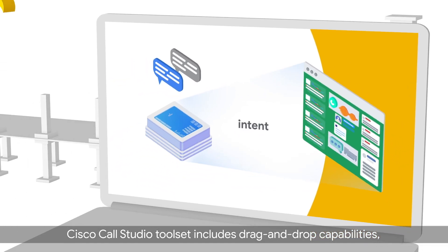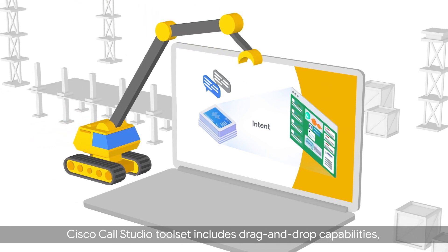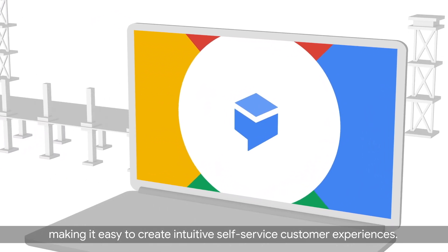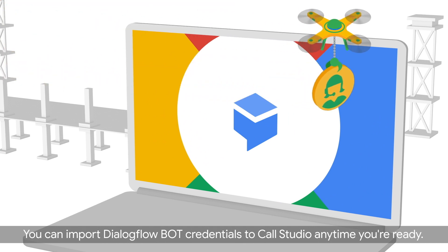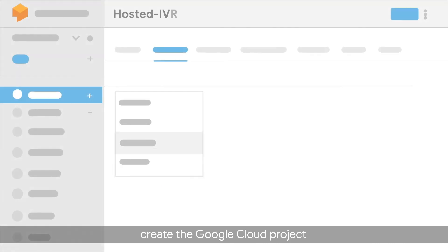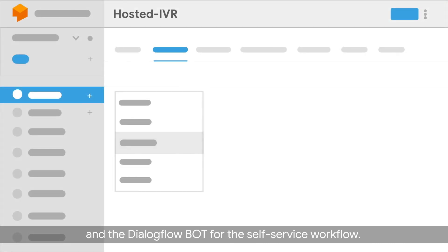Cisco Call Studio toolset includes drag-and-drop capabilities, making it easy to create intuitive self-service customer experiences. You can import Dialogflow bot credentials to Call Studio anytime you're ready.